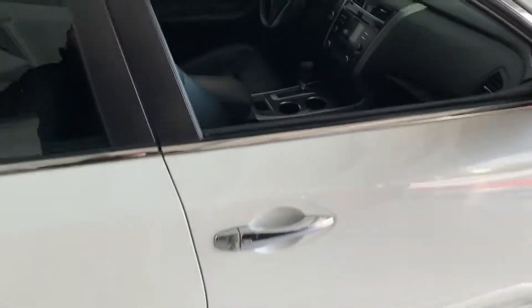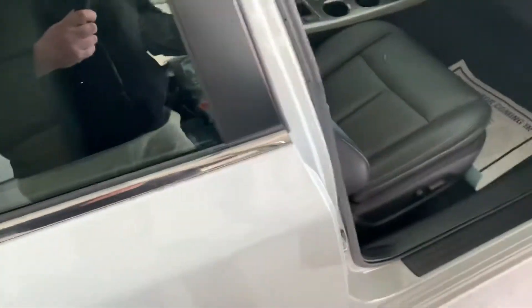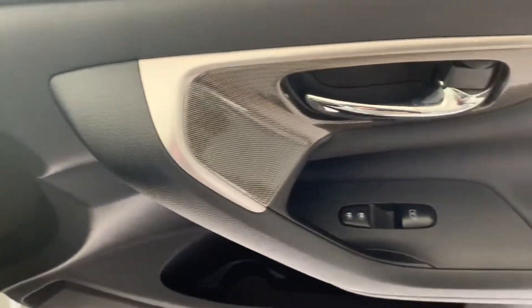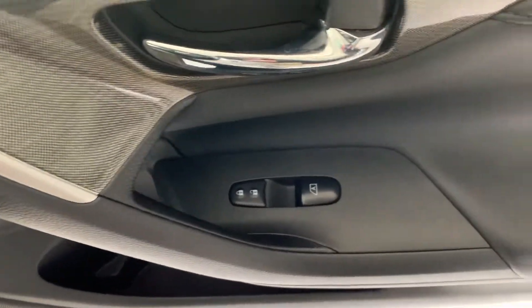We'll go ahead and open the door here on the passenger side and let you look in. It has leather seats — almost look more like black than charcoal colored — but a nice little trim on the dash, a nice little inlay on the door, and window locks.